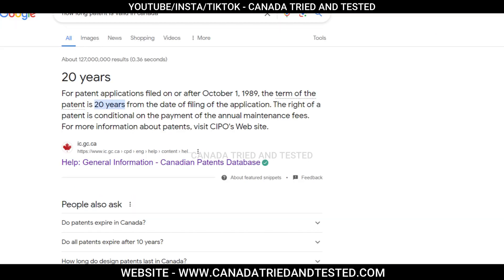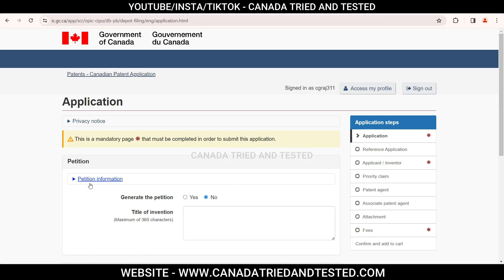Coming to the fee part, and once the patent is done, this patent is valid for 20 years, which starts with generating the petitions.